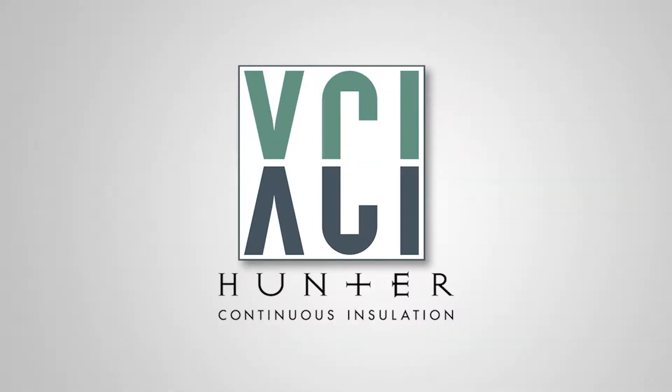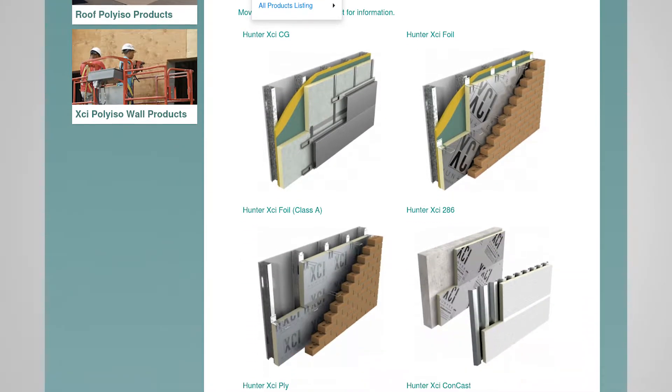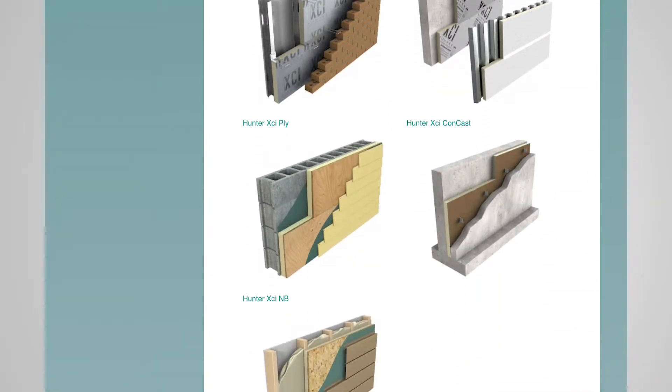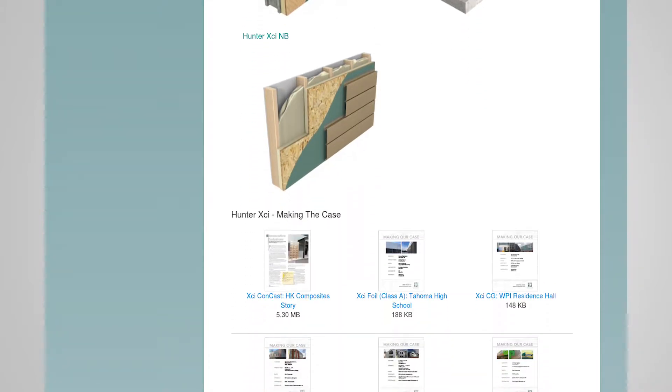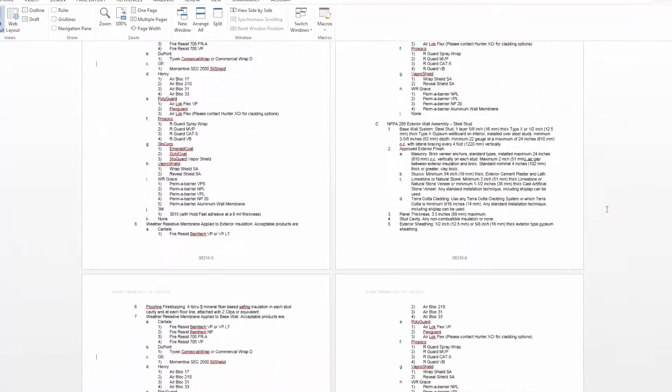Our XCI product line is the optimal choice for architects, and we offer an impressive suite of tools to assist you at every stage of the design process. Hunter Panels XCI has developed a full range of three-part specs to help you meet the continuous installation requirements.